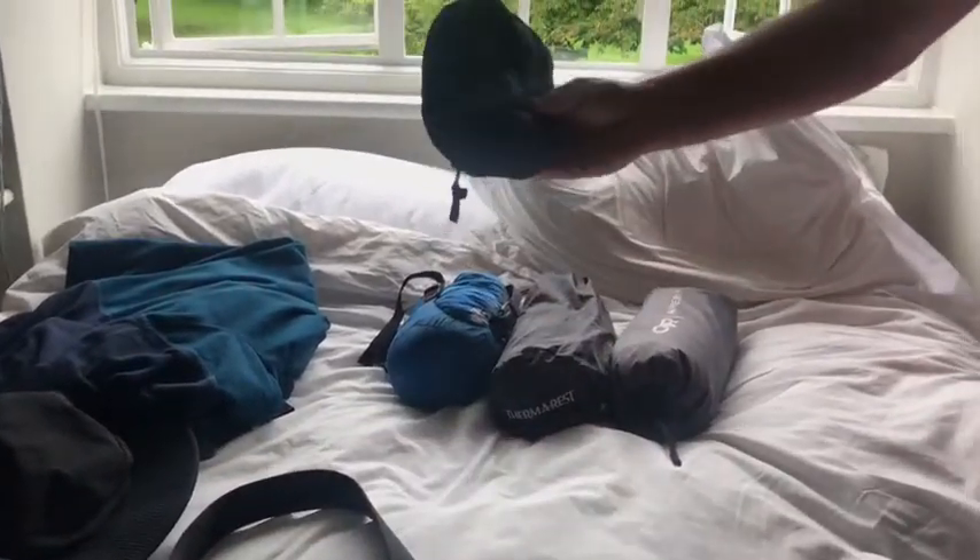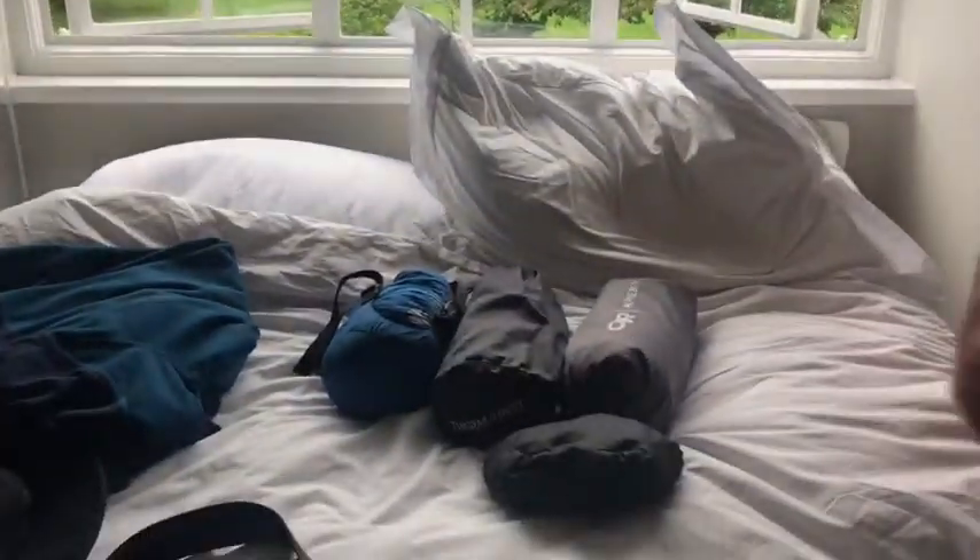Moving on, of course here we've got our day pack. This is a 20 litre — just throw that in for when you're not wanting to take your big pack everywhere.